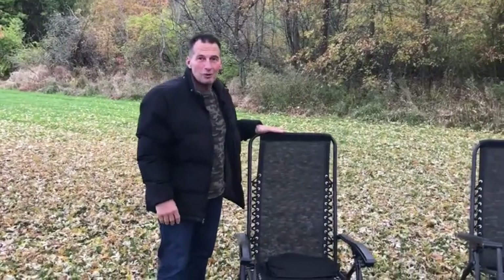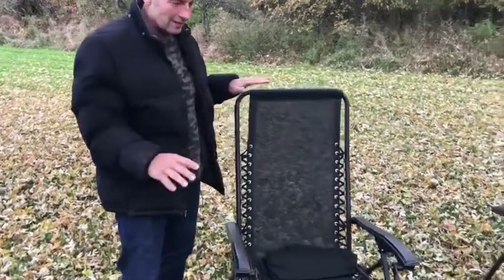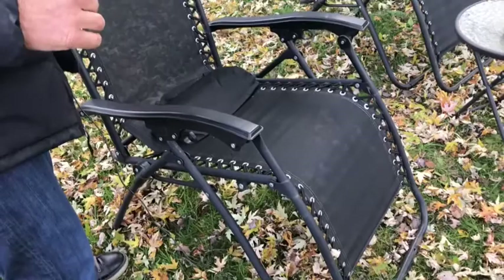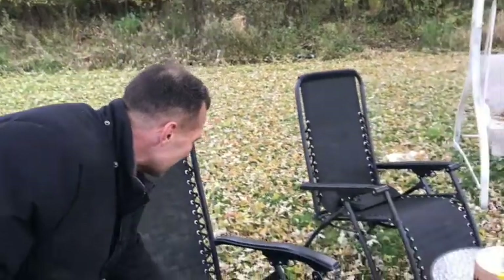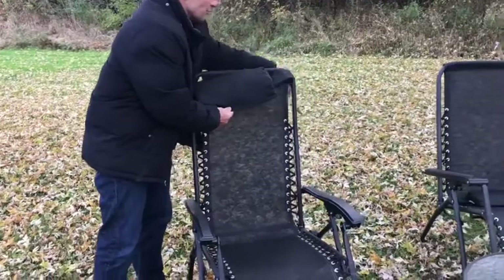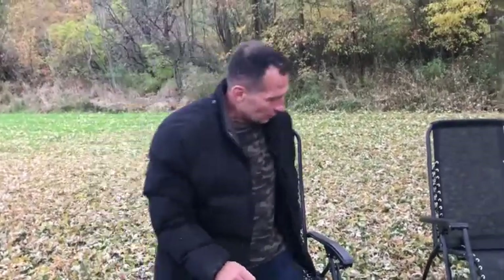If you do not have a zero gravity chair, you are not living your best life. These things are fantastic — some of the most comfortable chairs you can possibly sit in. What's so cool about them — most come with a headrest, you can actually put that on there. I actually like it as a back support.